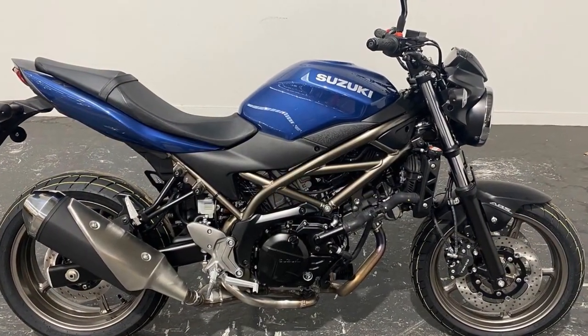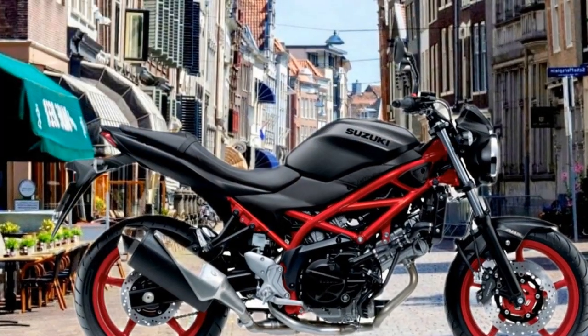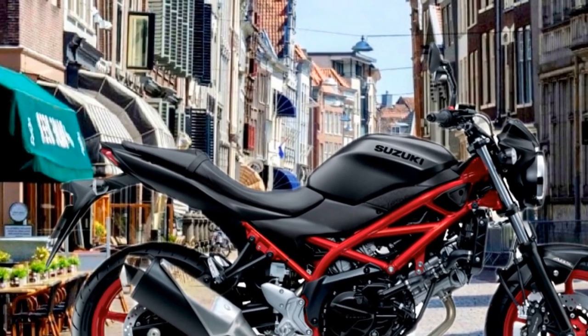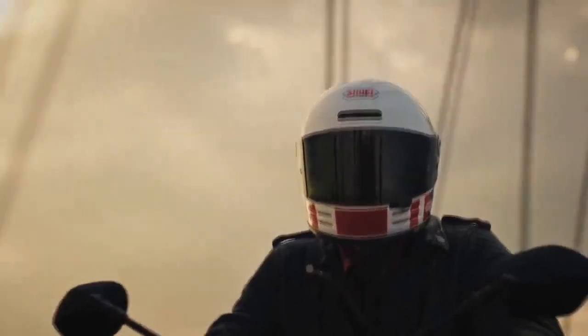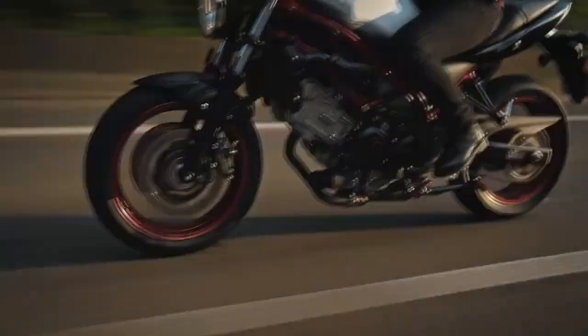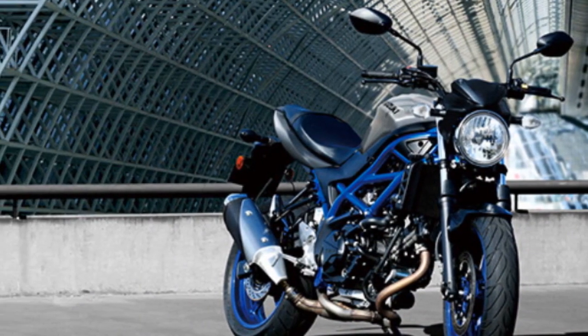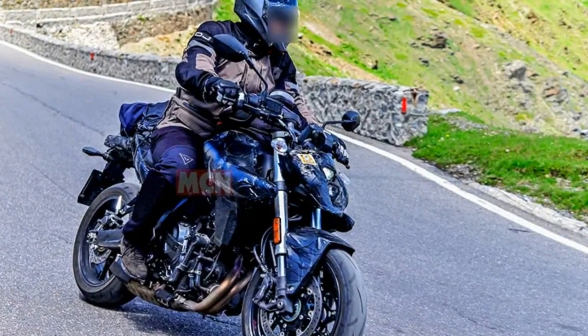3. Comfortable ergonomics — the bike's ergonomic design and comfortable seating ensure reduced rider fatigue during longer journeys. 4. Timeless design — the SV650's classic-meets-modern design is visually appealing and appeals to a broad range of riders. 5. Safety features — the optional ABS enhances safety by preventing wheel lock-up during emergency stops. 6. Customization options — Suzuki offers a variety of accessories and customization options, allowing riders to personalize their SV650 to match their preferences.